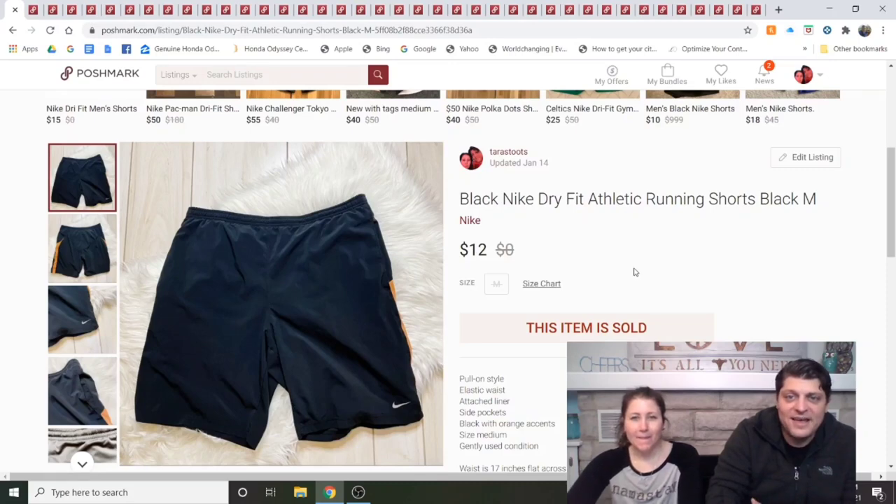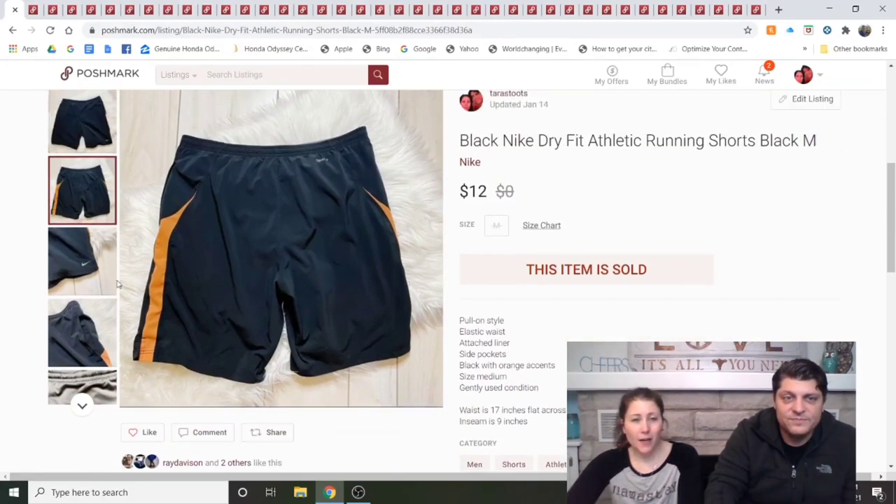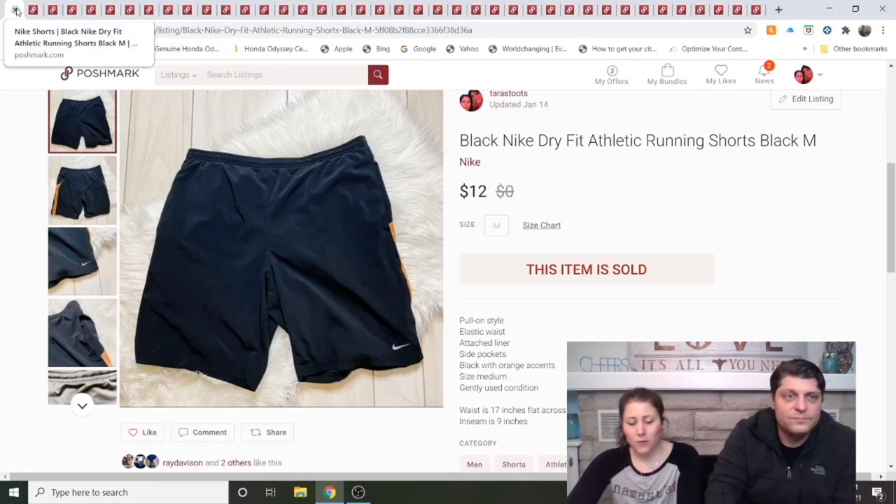Black Nike Dri-Fit Athletic Running Shorts, black and orange. I think we got these at the bins and they sold real quick — listed about a week, sold through an offer to likers. I knew it wouldn't be a huge dollar sale, but it was fairly quick at $12. Almost positive those are from the bins.